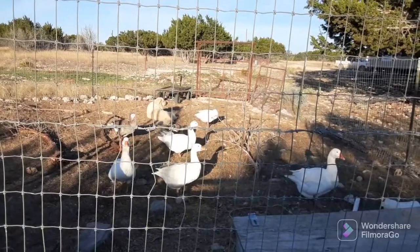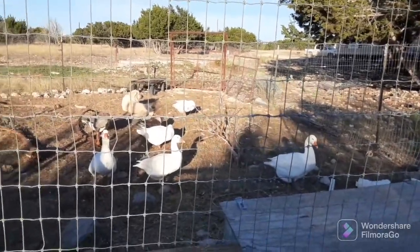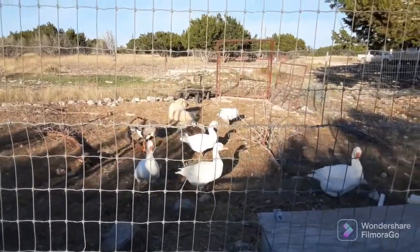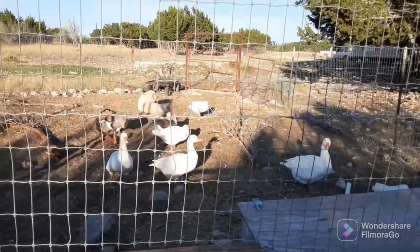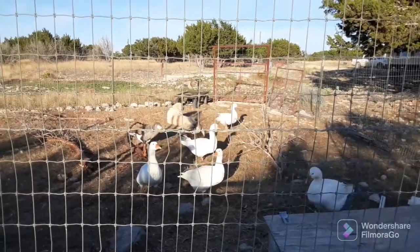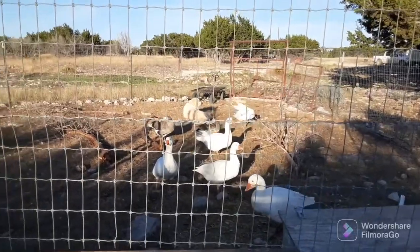It stays warmer here. It's wintertime — it's December 2nd as I videotape this — and we have been getting down in the 30s at night. But right now I'm wearing a short-sleeved shirt. It's like 4 o'clock in the afternoon. The sun's come out and it's kind of nice out here.